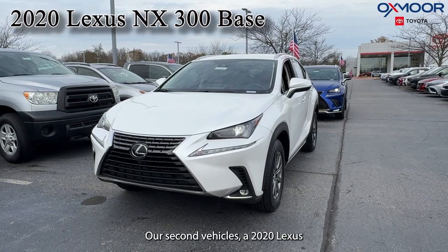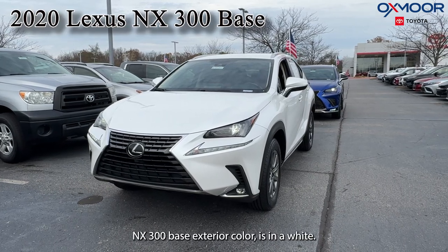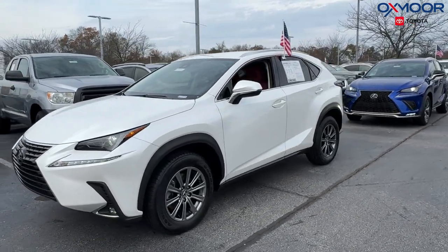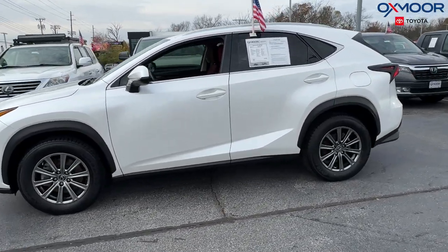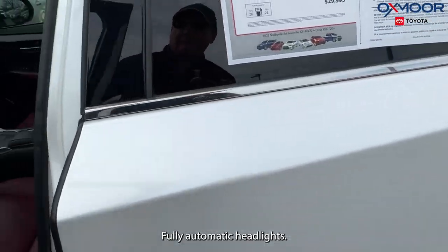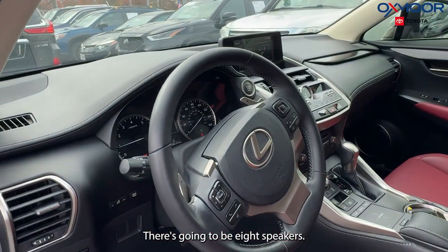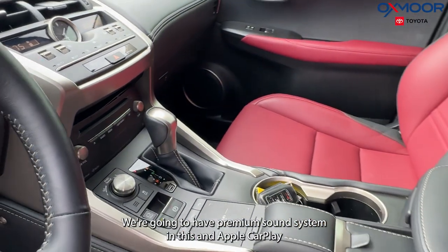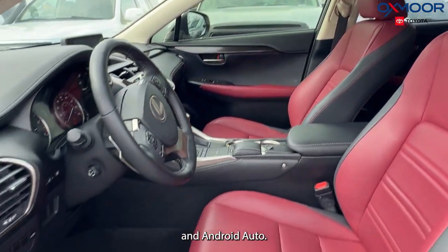Our second vehicle is a 2020 Lexus NX300 base. The exterior color is in white. We're going to have alloy wheels, fully automatic headlights, eight speakers, a backup camera, a premium sound system, and Apple CarPlay and Android Auto.